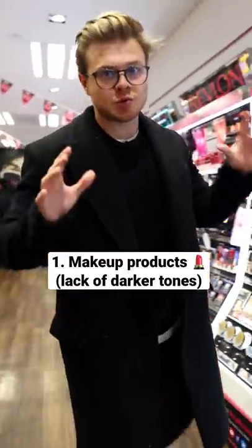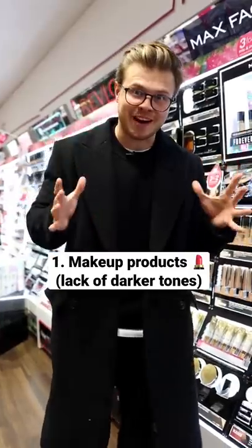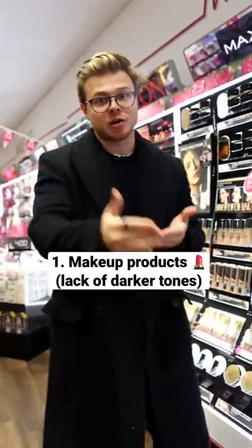Makeup is actually one of the most racist industries out there because of how hard it is to find the right skin tone, especially when it comes to darker tones.